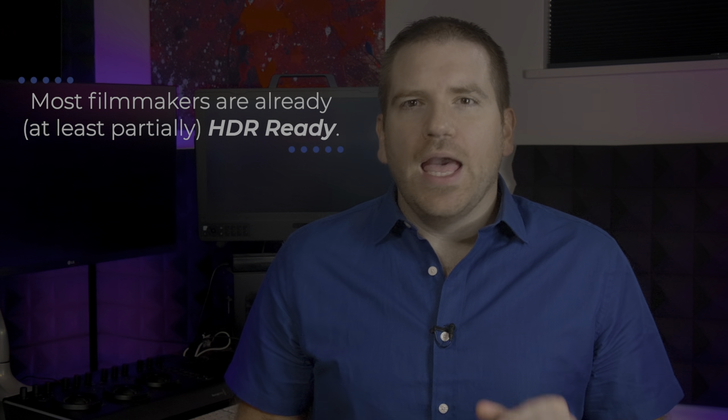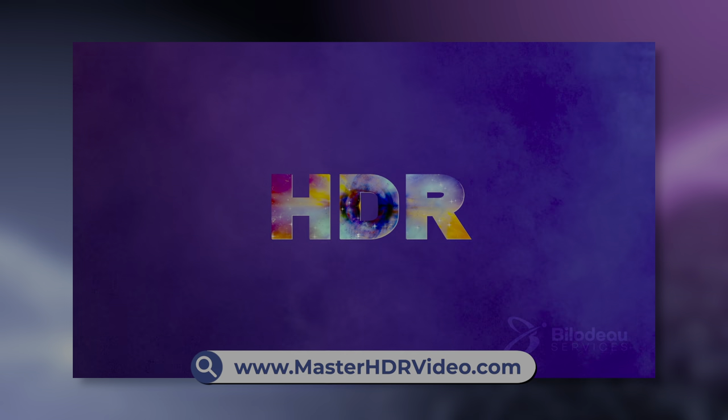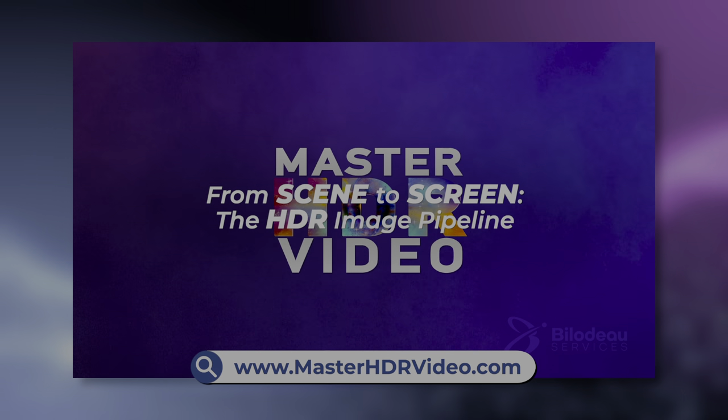In fact, most of you are already at least partially HDR ready and only need a little bit of work and upgrades to get started working in HDR. I go into far more detail on these three changes and how to actually do them in my digital course, HDR from Scene to Screen, which you can purchase and view at MasterHDRVideo.com.